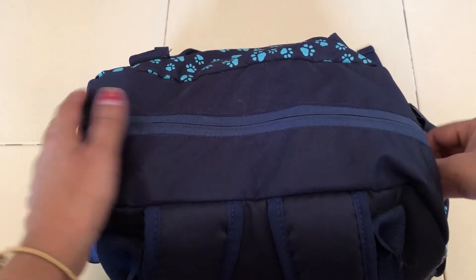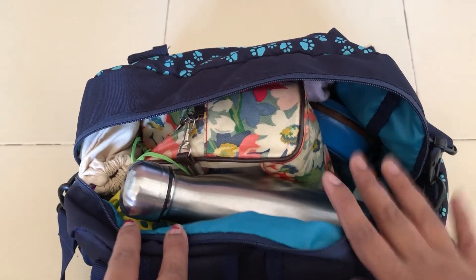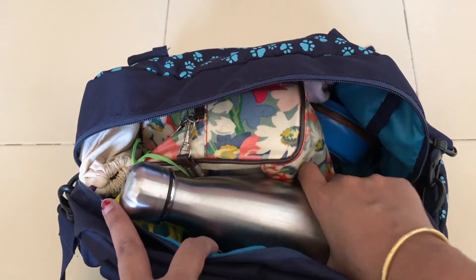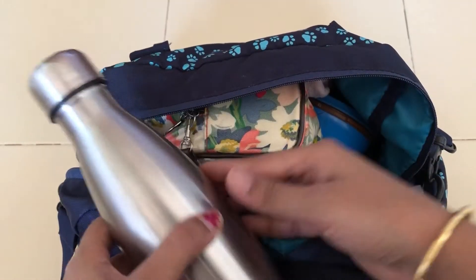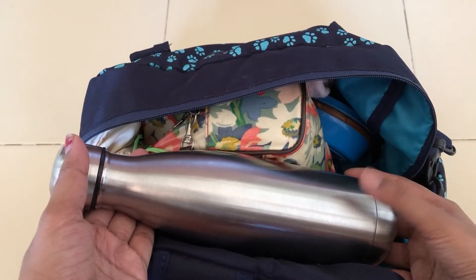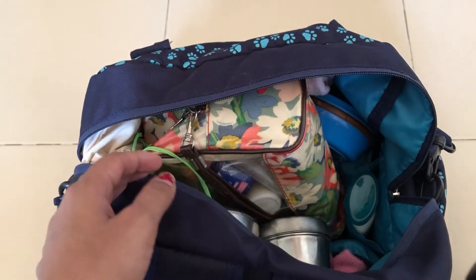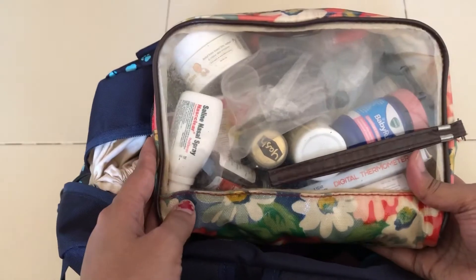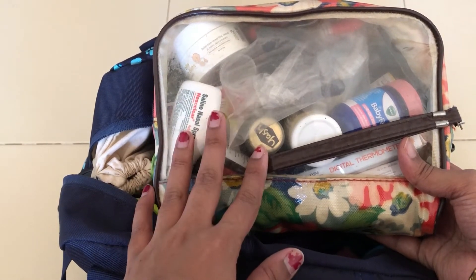Now let's see what's inside the main compartment. There are a lot of items here because I just can't take any risks when it comes to my baby. The first item is a flask — we carry it because we give hot water to our baby and also use it to mix Cerelac when traveling. Next is my baby's medicine bag or pouch, which holds all the medicines she needs.